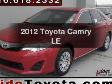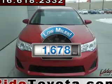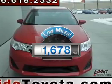Introducing the 2012 Toyota Camry. This is the set of wheels you've been looking for. Get more for your money with this vehicle that features low mileage and dependability.